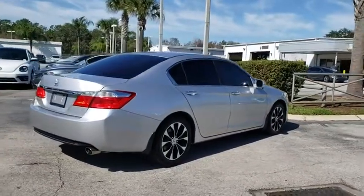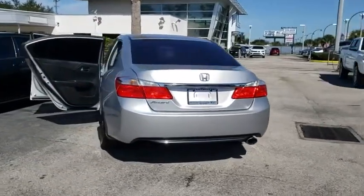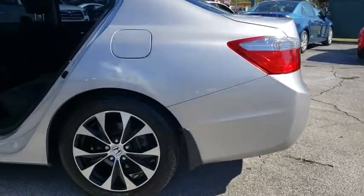Keyless entry, traction control, Bluetooth, dual airbags, power steering, alloy wheels, four-wheel disc brakes, electronic stability control, power windows, fog lights, CD player, rear window defroster, security system.